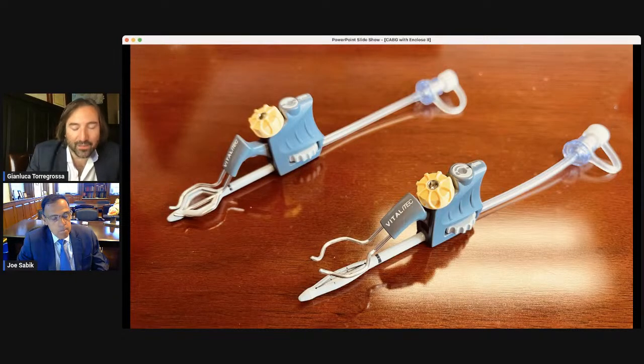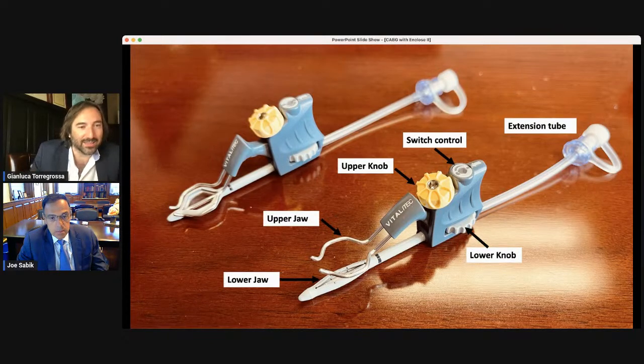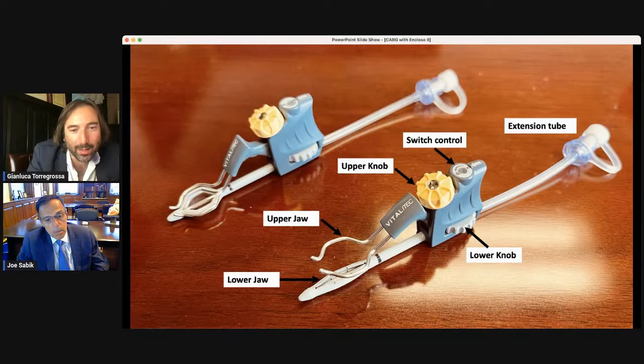The device is pretty simple — a nice sleek device, color coded. You can see the major elements here. There are two devices shown: one is the device open and one is the device closed, which is how it's presented when it comes out of the packaging. You see the difference in the lower jaw — one is closed and the other is open, ready for the proximal anastomosis.